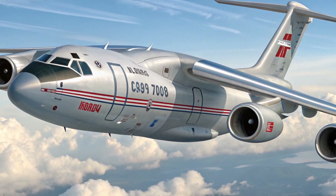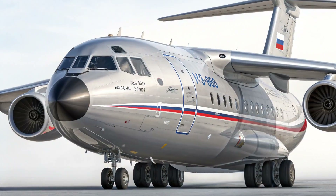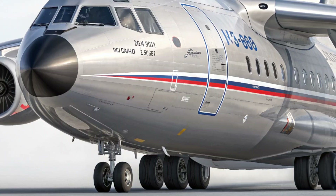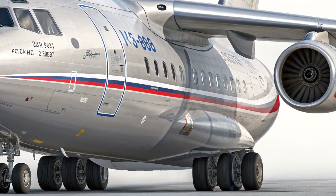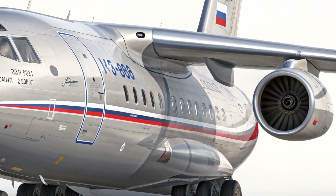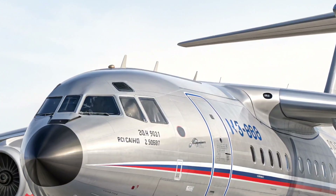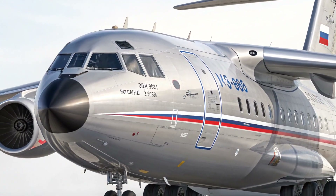When it comes to performance, the IL-276 aims to deliver solid results in the medium lift category. Planned specifications indicate a payload capacity of around 20 tons, placing it between light transports and larger strategic aircraft. It is designed to reach speeds near 440 to 470 knots, allowing it to move personnel and equipment rapidly across long distances.